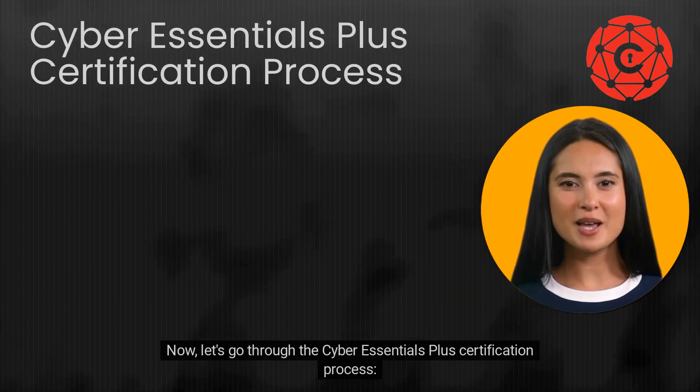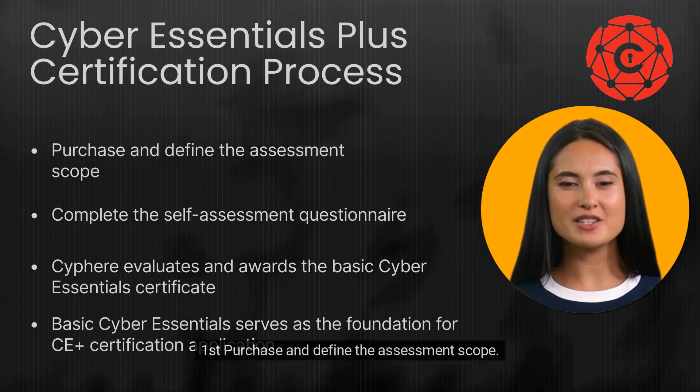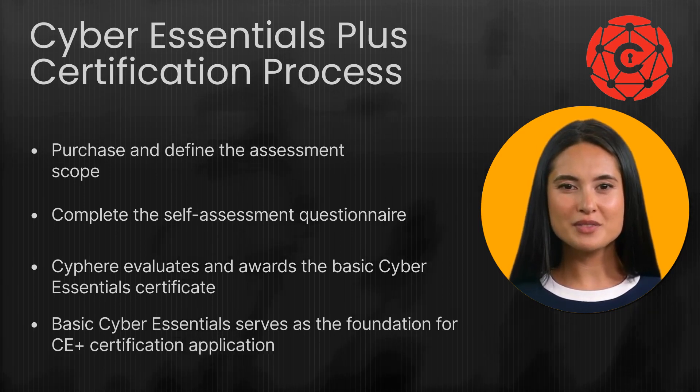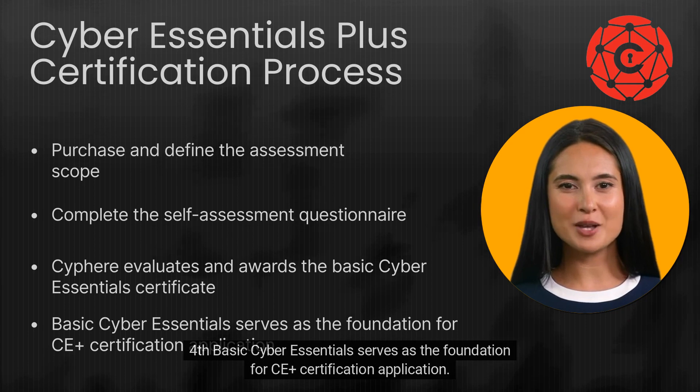Now let's go through the Cyber Essentials Plus certification process. First, purchase and define the assessment scope. Second, complete the self-assessment questionnaire. Third, Cypher evaluates and awards the basic Cyber Essentials certificate. Fourth, basic Cyber Essentials serves as the foundation for CE Plus certification application.